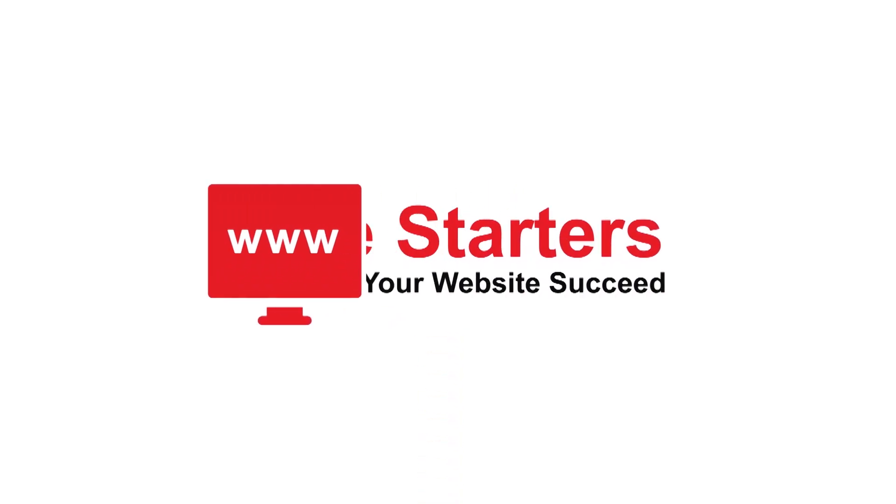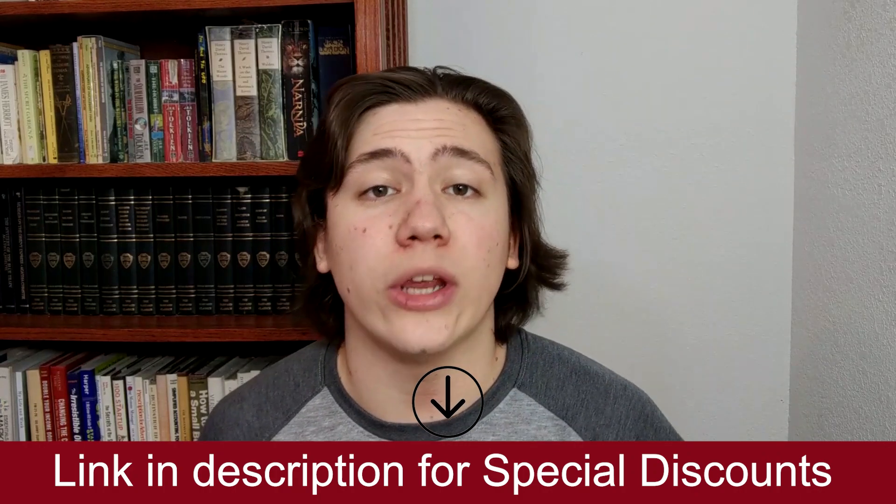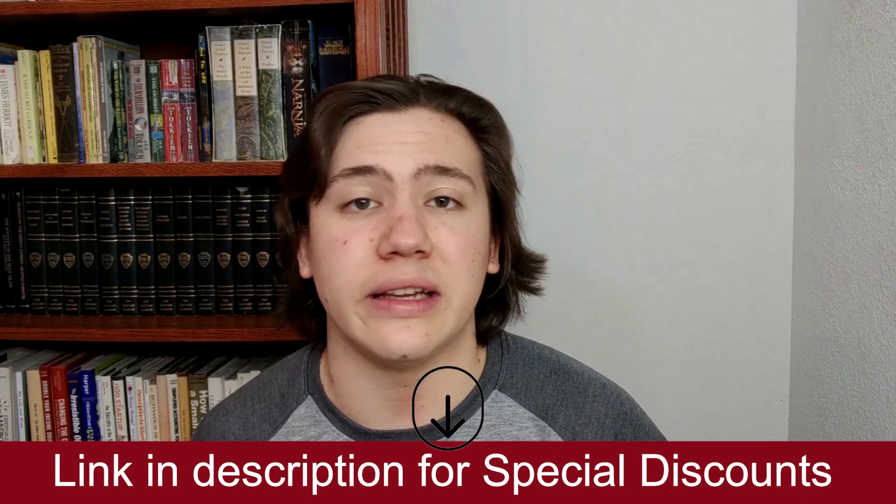Hello everyone, Carson here. In today's video I'm going to be telling you about the Bluehost packages and plans which are available in 2021, as well as the prices and costs of these plans and the benefits of each. I'll drop a link in the description where you can compare these plans and receive special discounts. So now let's get into the video.